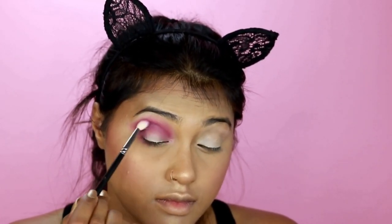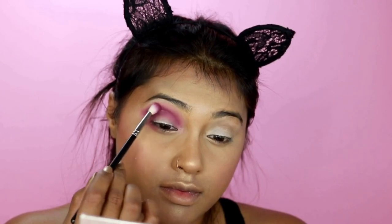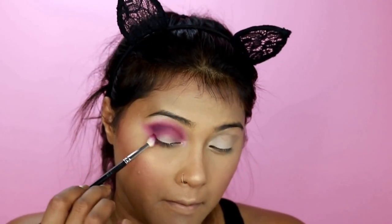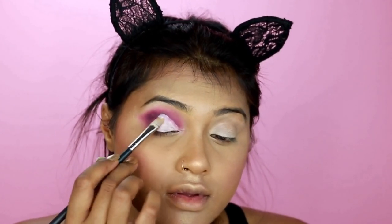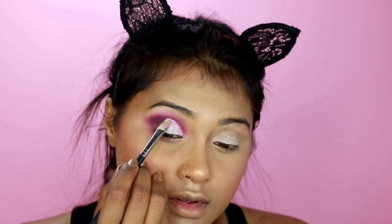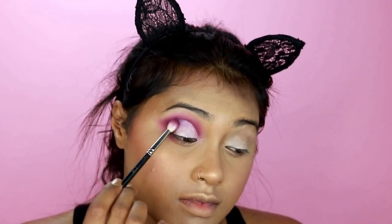One color I kind of regret not using on my eyelid is called ZAMN — Z-A-M-N. This color is actually why I decided to get the palette. I was at Sephora thinking, should I get this since I've already bought the Riviera palette and the Modern Renaissance palette? But when the SA swatched this color on my hand I was like, whoa — I have to get this, it's outstandingly beautiful.